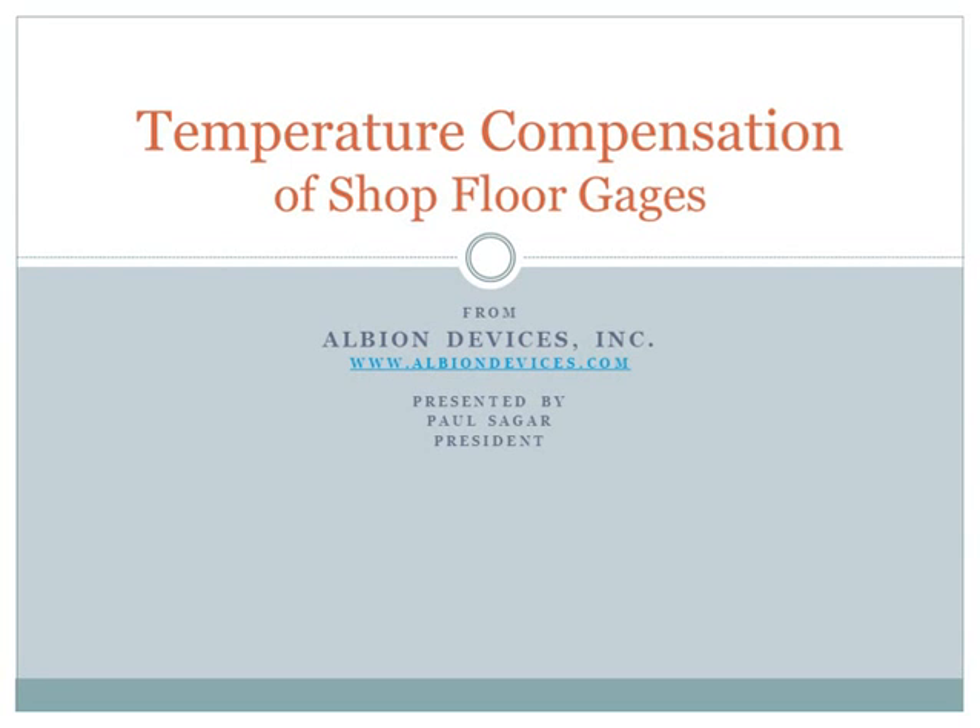Hello, I'm Paul Sagar, President of Albion Devices. I'm going to talk about an important tool for improving the performance of precision industrial shop floor gauges — that is, temperature compensation.